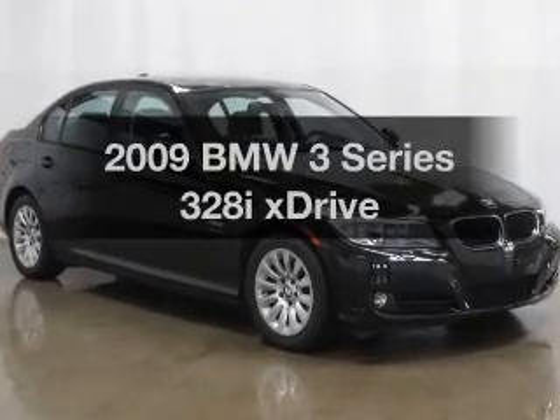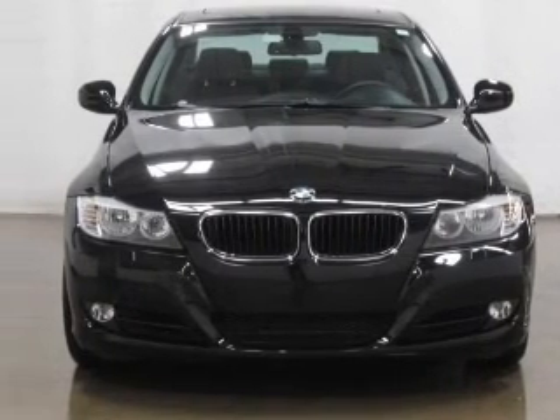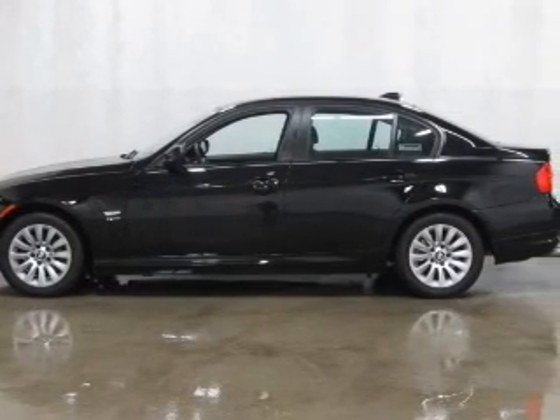Introducing the 2009 BMW 3 Series. If you're looking for a first-rate auto, this one could be yours today. With a solid six-cylinder engine connected to a smooth-shifting automatic transmission, premium wheels give a more luxurious look.